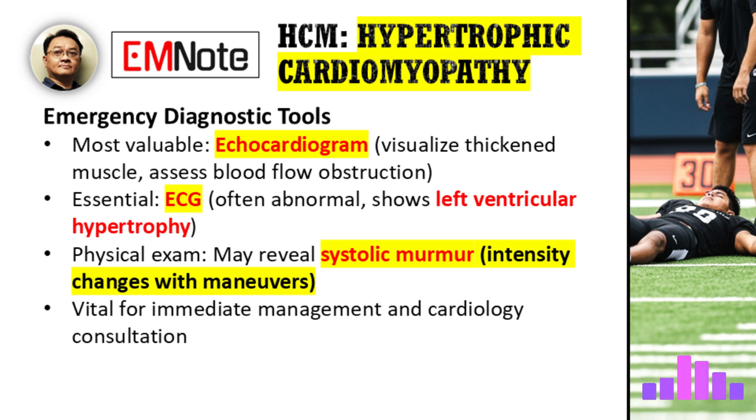In the emergency setting, what diagnostic tools should be prioritized for a patient presenting with suspected HCM? In the acute setting, an echocardiogram is the most valuable and rapid diagnostic tool. It allows us to visualize the thickened heart muscle and assess for obstruction of blood flow. An ECG is also essential — it's often abnormal in HCM patients, showing signs like left ventricular hypertrophy. A thorough physical exam might reveal a systolic murmur, which can change in intensity with different maneuvers.